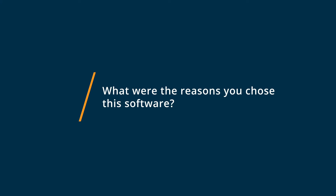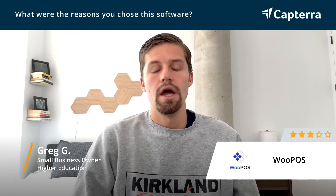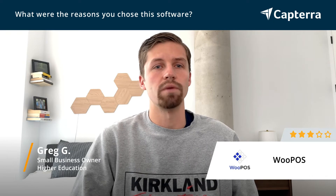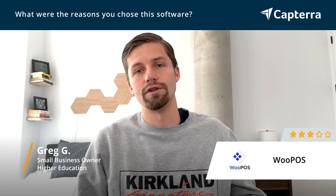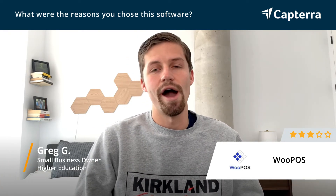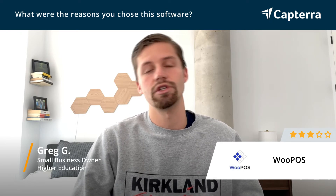We chose WU POS for a variety of reasons, but primarily it was because it integrated with some of the other existing systems we had. We had a website that we served our customers through, and they actually had a nice WordPress plugin. So in that sense, we were actually doing those sales online, and that was really important to us. We didn't want to have to build our own infrastructure to support that, so this made it really easy to transition over.